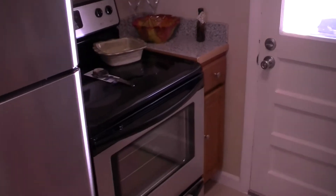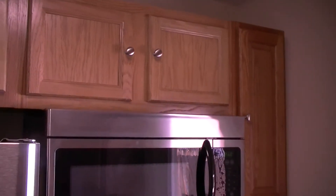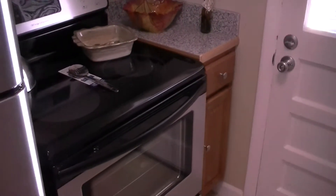For a purchase price under a hundred and forty thousand, this home is definitely a steal. Let's go take a look at the bedrooms.